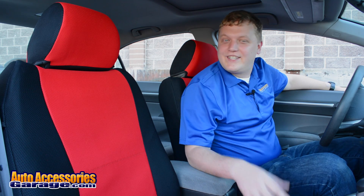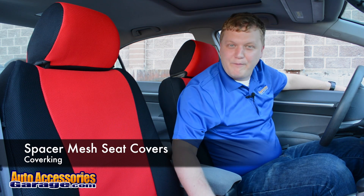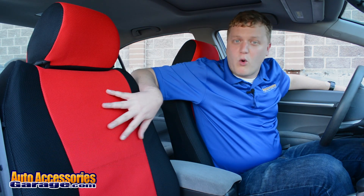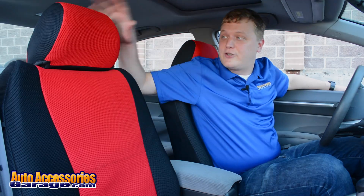Hey, this is Jake with AutoAccessoriesGarage.com. Today we're talking about the Cover King Spacer Mesh seat covers. These are made from a knit material that has all these closely spaced holes woven right into the fabric. That provides a nice airflow on these seats, and you're going to notice them stay a lot cooler and pretty dry as well. Even in really hot climates, you're going to notice that these seat covers stay pretty cool.